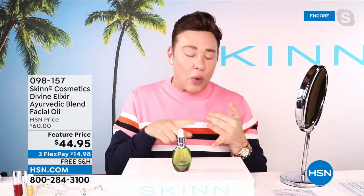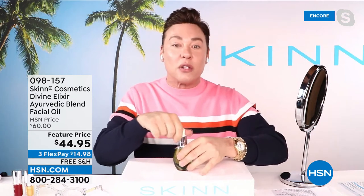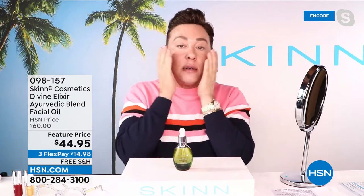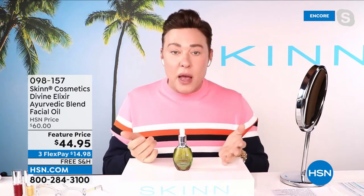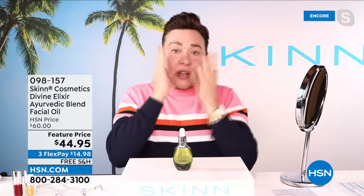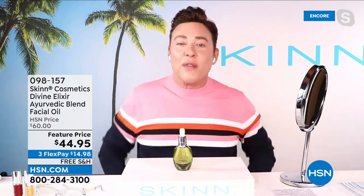We have immortelle flower oil and licorice root extract — it's a blend of oils and oil-soluble key ingredients. You can use it right on your skin, under your moisturizer, over a serum, on wet skin after cleansing as your moisturizer, or mix it with your moisturizers. A lot of women and men are mixing it with their body creams for a little extra moisture.